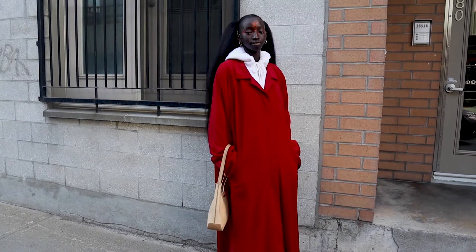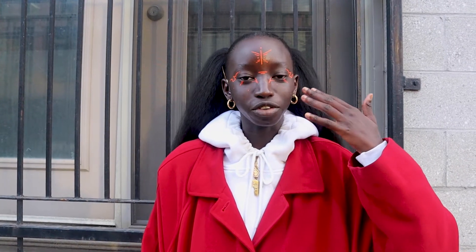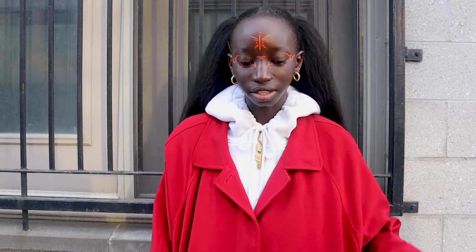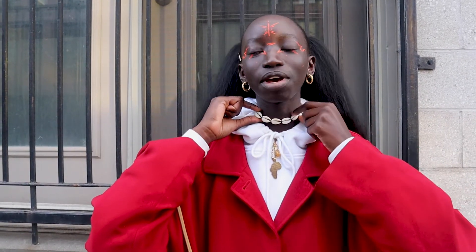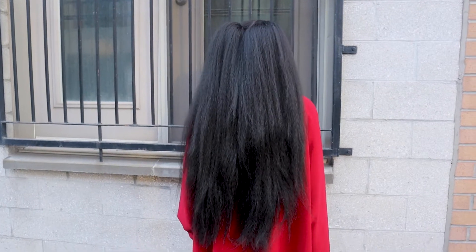I would describe my style as kind of Afro-futuristic because I'm Senegalese and I also like very modern stuff. My makeup is a very Afrocentric type of graphic lining. My top three favorite brands are Nike for the shoes, Zara for the coats, and Hale Jine for the custom clothes — it's my sister's brand and I really like what she's doing.